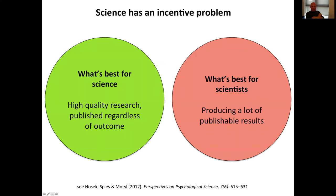Just to put the problem into perspective to start with, we know that science has a big incentive problem. On the one hand, we would probably all agree that what's best for science as a whole is publishing high quality research, regardless of the particular outcome that is achieved in a study. That would help to generate a knowledge base that we can rely on, that's unbiased, and can help lead toward better theory and better applications.